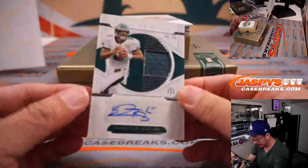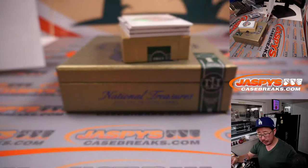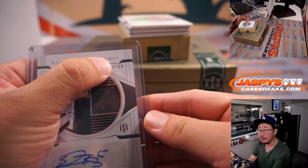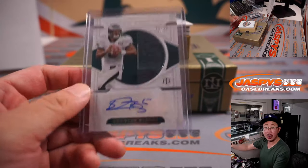We've got Donovan McNabb, 40 out of 99, jersey and auto, for the Eagles. That's our first number block hit. We go by that digit right there if you're new to number blocks — so that'll go to Philadelphia zero, and that'll be for Han. Philadelphia zero.